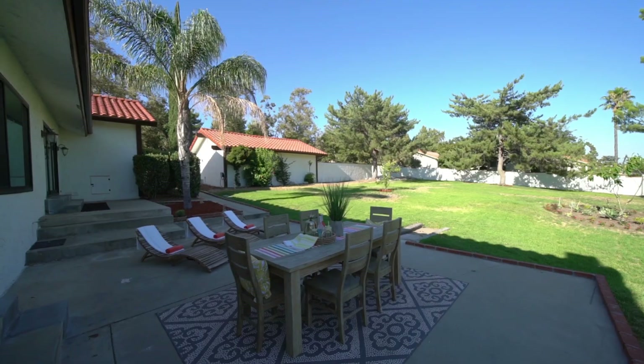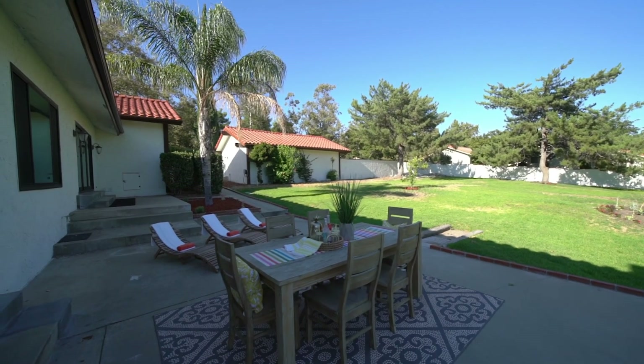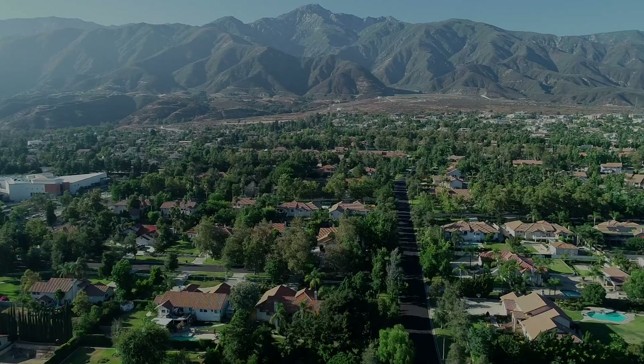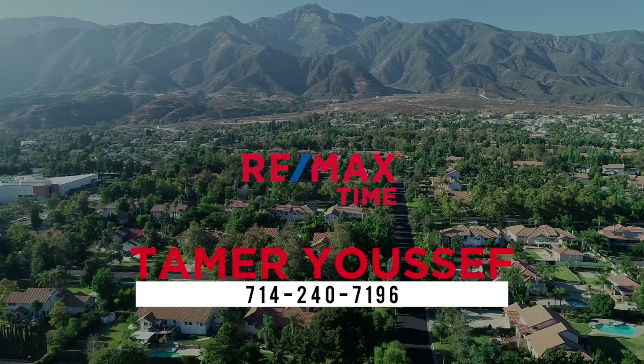You've got to see it to appreciate it. Thank you for joining me on this tour today. If you have any questions or would like to schedule a private tour of this beautiful home, you know who to call — Hammer the Hammer with VMAX Town Realty. Peace out.